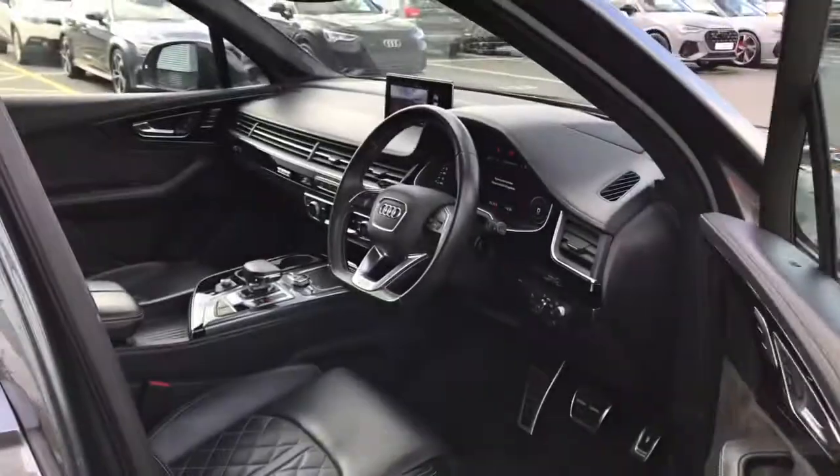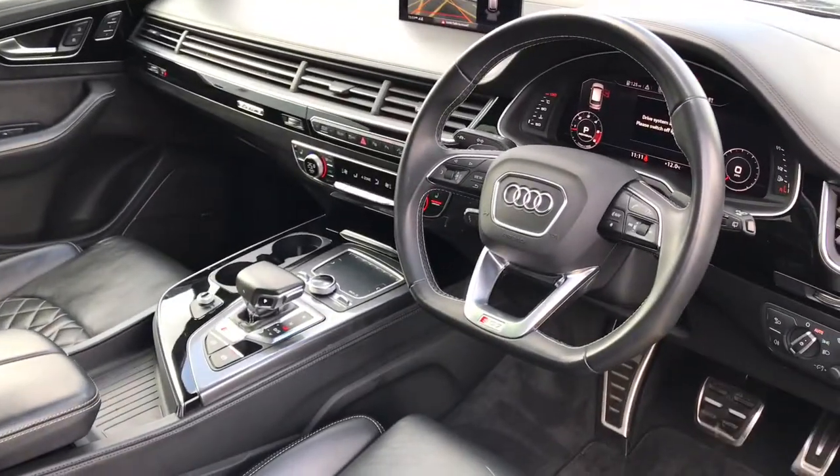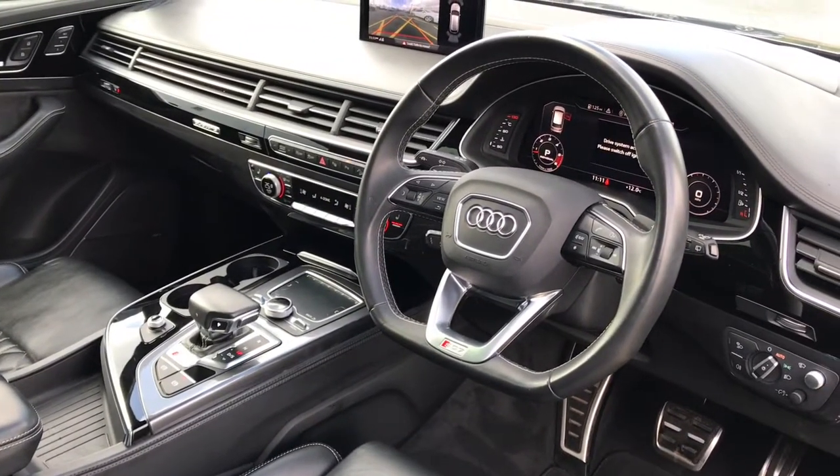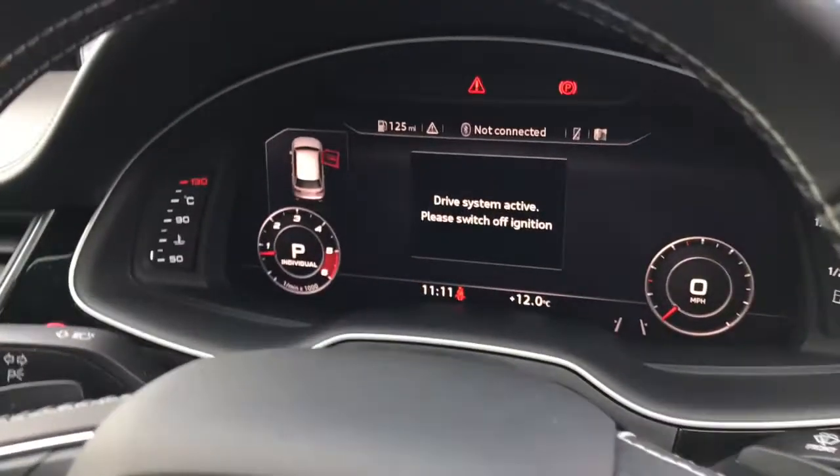As we move towards the interior of the vehicle, you will see the 3 spoke multifunction flat bottomed full leather steering wheel, which is electrically adjustable. The steering wheel also features the gear shift paddles.